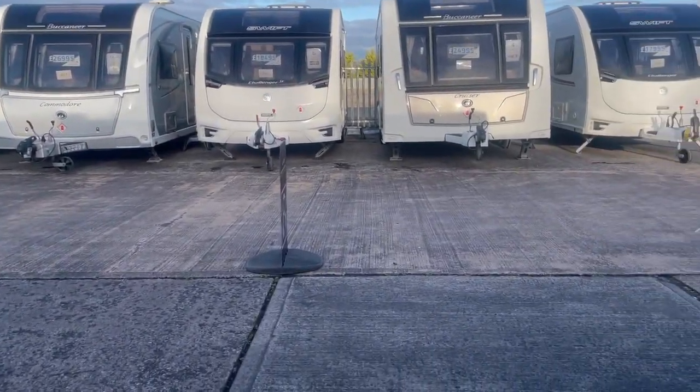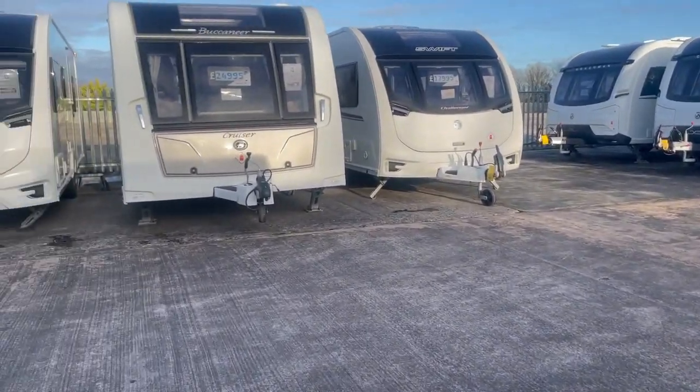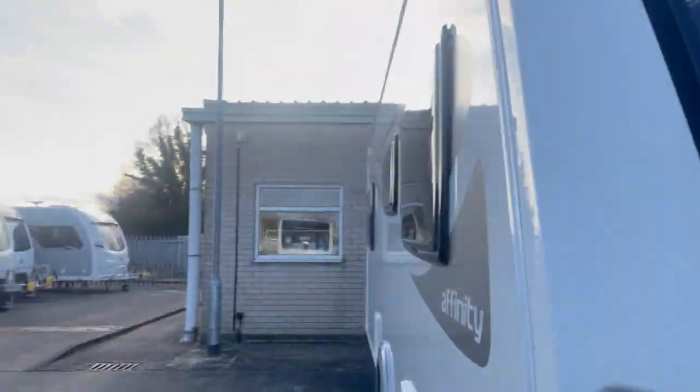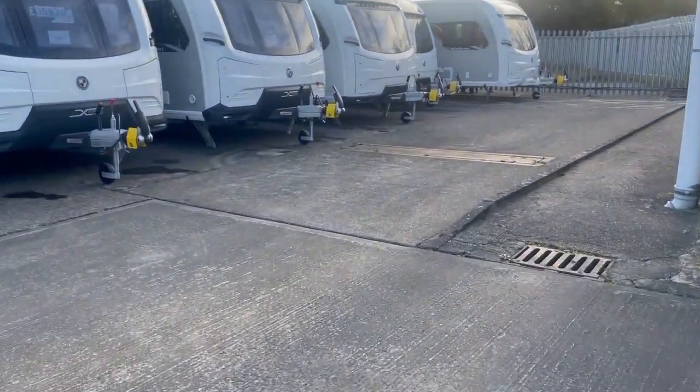That's the Affinity range. We are waiting — we've just received today a Crusader Mistral, but at this point it still has to go on the wash bay and be prepared before it comes out onto the forecourt.